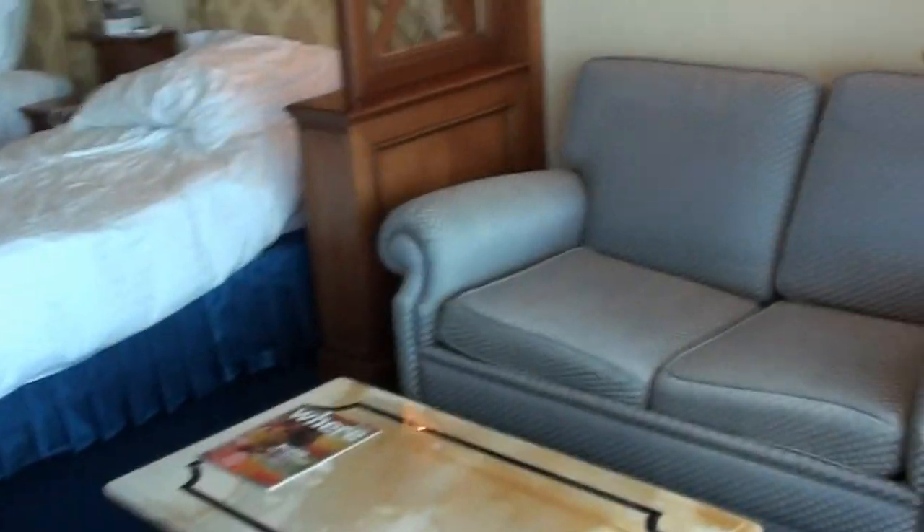So this was the Rome Cavalieri, Waldorf Astoria collection hotel, part of the Hilton family of hotels. This was room 435.